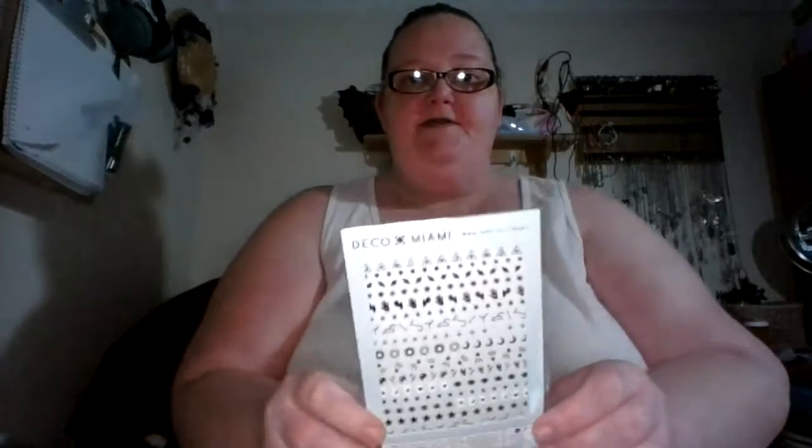Hi everybody! I'm coming to show you what I got in my ipsy glam bag. I had cut it open, so I got the little brochure — it is 'Show Your Colors' — and it tells you everything that you got in the bag. That is everything out of the bag. First up I'm gonna show you everything that came out of the bag itself. I purchased the decals.